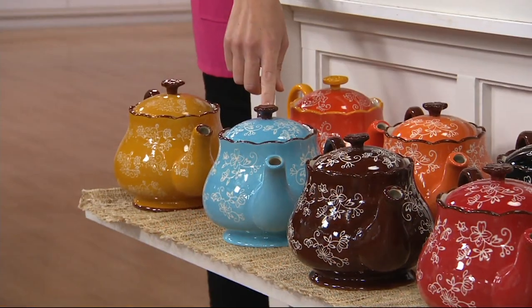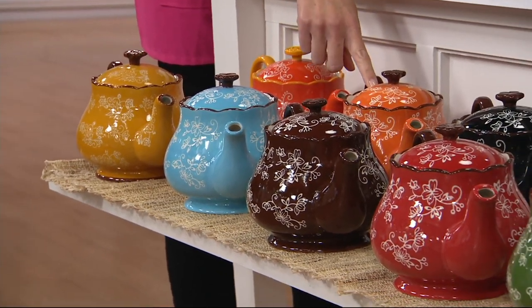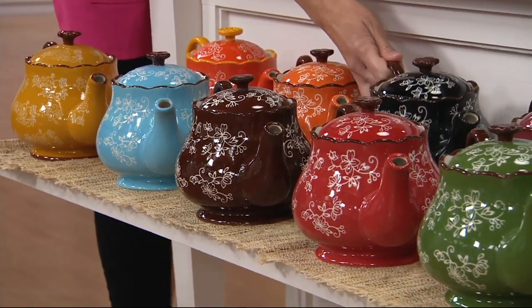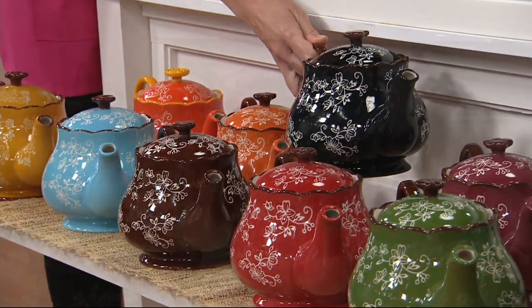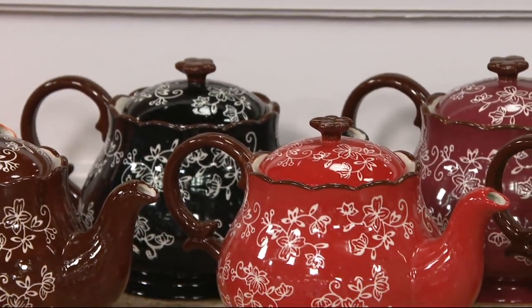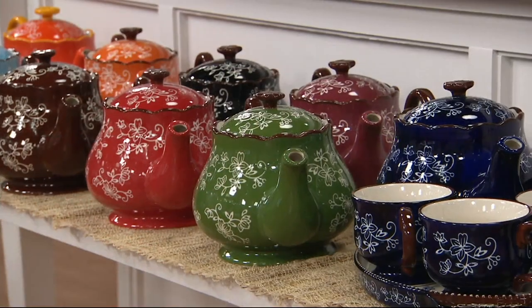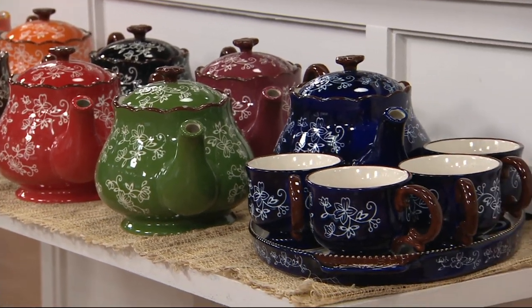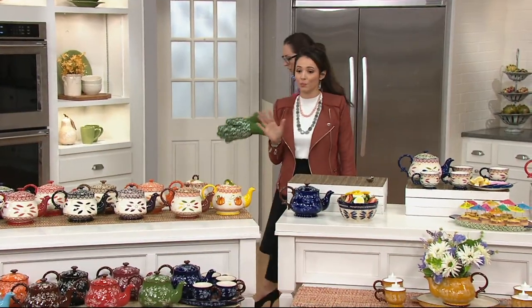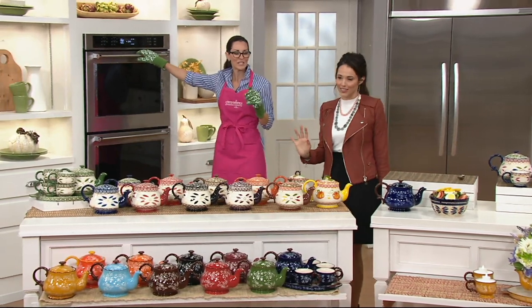Then we have light blue in Floral Lace with the contrasting color. We have spice and chocolate in the front, black in the back, and the red down in front. Cranberry just behind that, Floral Lace green, and finally Floral Lace blue — and you can see what the entire set looks like in blue. As we were saying, this is not just for tea lovers; it's really the perfect entertainment, hostess-with-the-mostest kind of set.